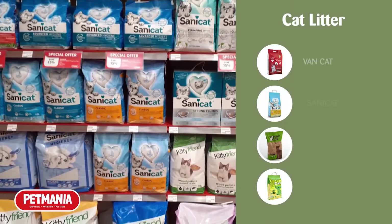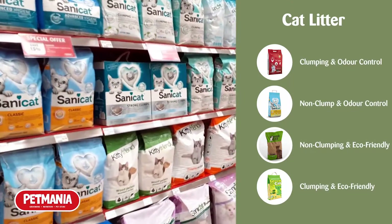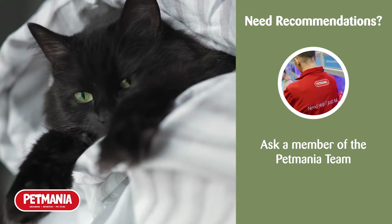Across all the different brands, you can find different variations. In some cases, you can have some litters that double up in categories. So make sure you speak with a member of the Pet Mania team to get recommendations that are best suited towards you and your cat.